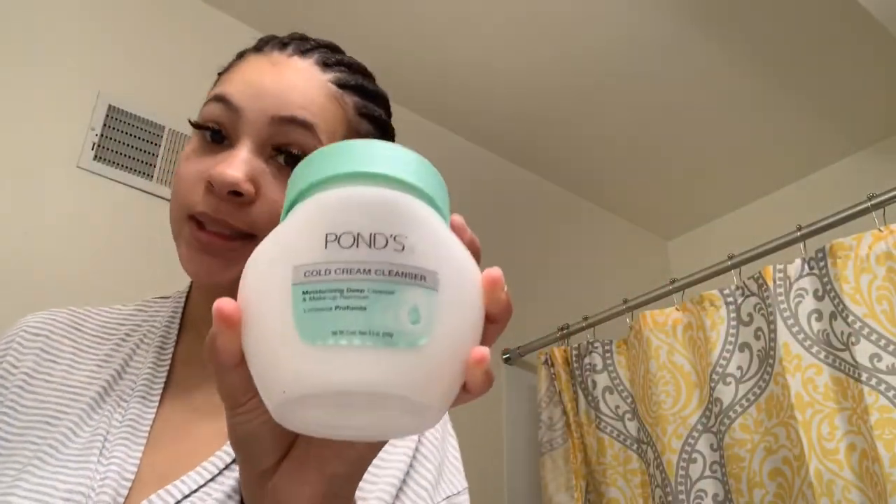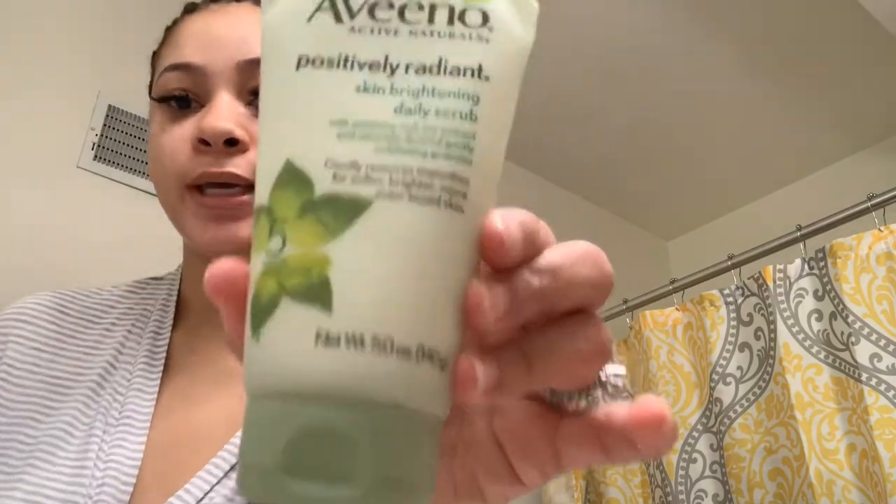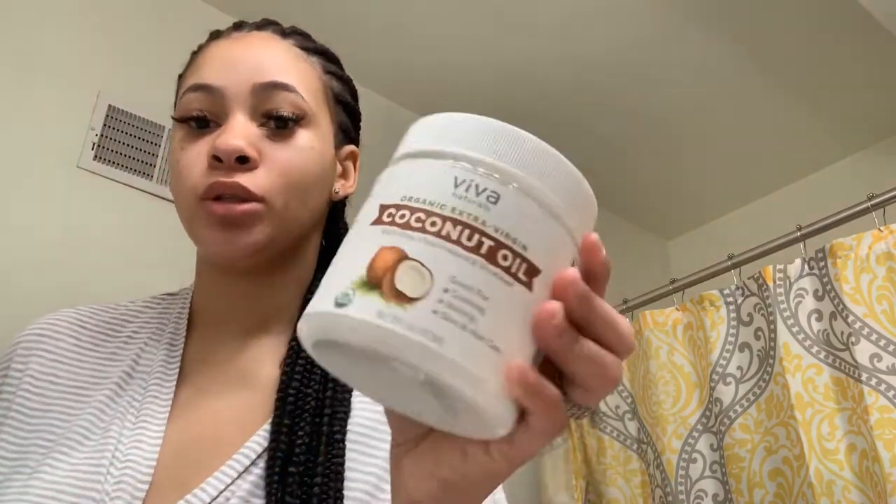Hey, what's up, it's your girl Ryan and I'm gonna do a quick face routine for you this morning. I use Ponds, I use more Ponds, I use Alvino, and most importantly I use coconut oil. The order that I just showed you is the order that I use on my face, and I will leave everything down in the description box, but you don't have to do it in the order that I do it.